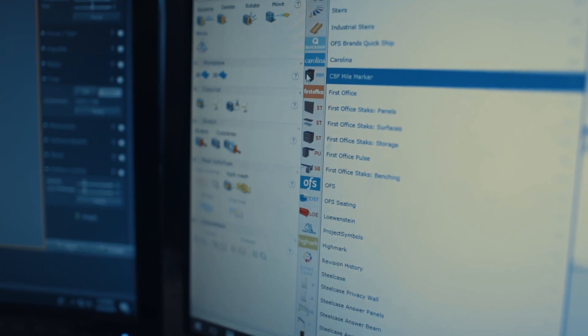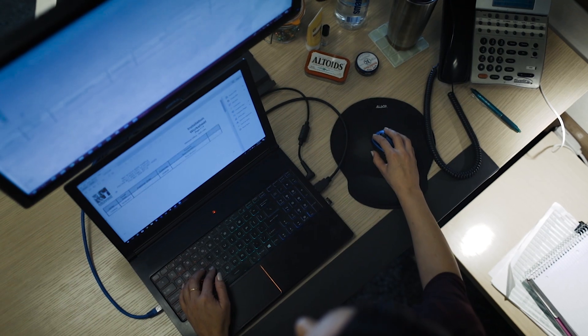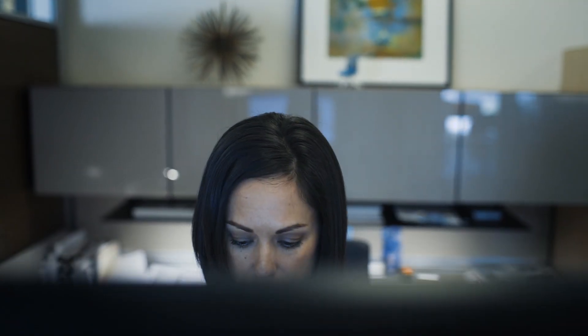I can't remember the last time I printed a parts list — you just don't do that anymore. You can check everything through CET: your finishes, your options, making sure your quantities are correct, your COMs. It has completely streamlined the amount of time to get from A to Z.